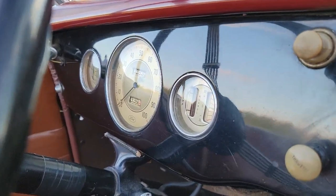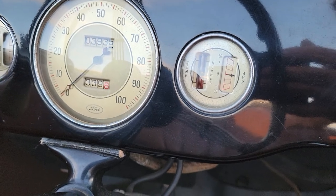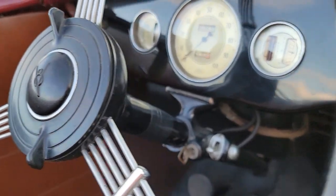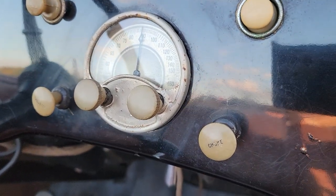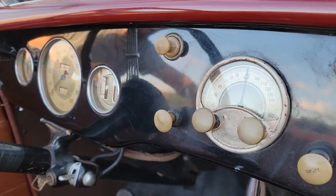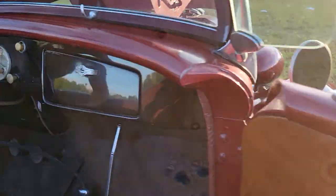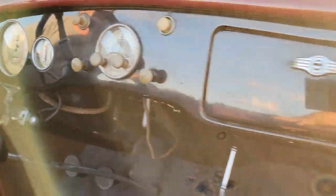It's showing 4 o'clock... probably 103,000 miles. What's the center gauge there? Temperature. You got the amps over here, and fuel gauge, oil. Yeah, it's got quite a cluster.